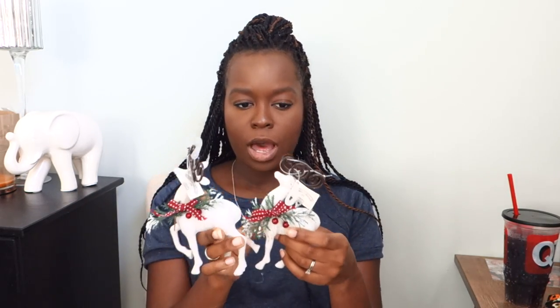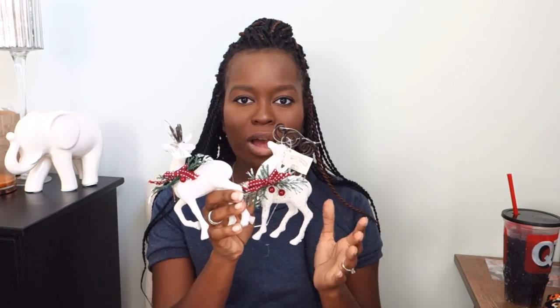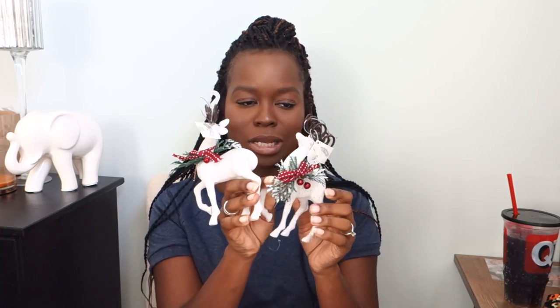I also got some regular Walmart store items. First, I got this cute little reindeer — I'll probably put two of these on our bedroom tree. They're not very well made to be completely honest, but they're cute if you don't look at them too closely.